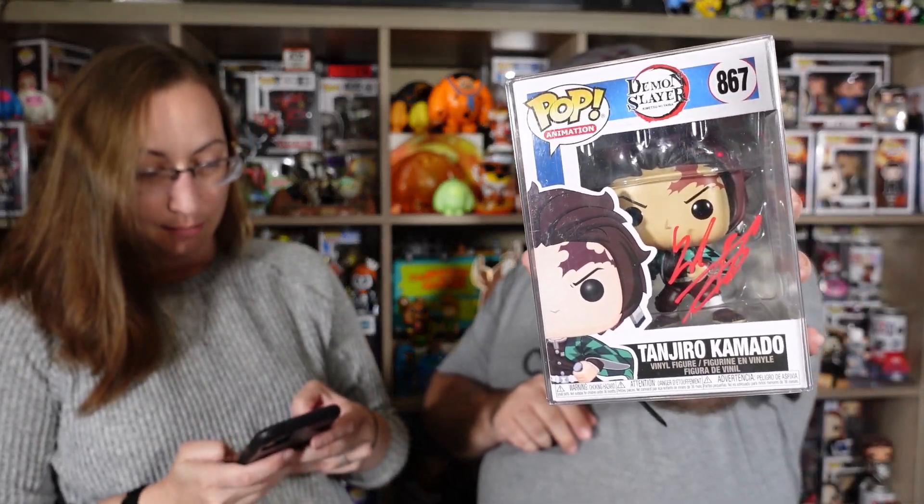I don't know the voice actor's name off the top of my head so I'm definitely going to look it up. I'd go to Internet Movie Database - is it Zach or something like that? Zach Aguilar! I was right! I knew it was Zach. That's cool. I think someone will like this. He tends to take his pops out of the box - we got to tell him to keep this one in. No, he keeps autographs in.